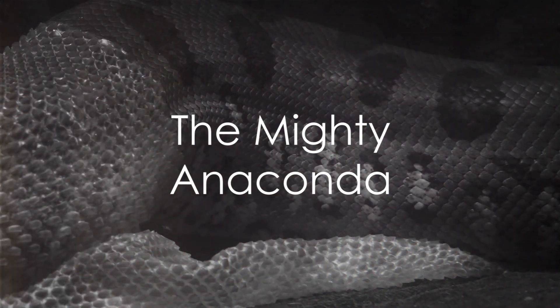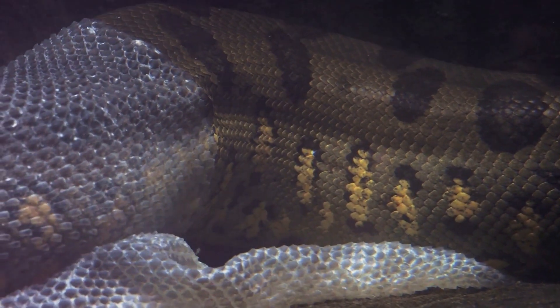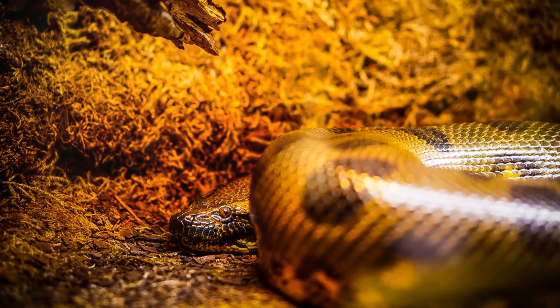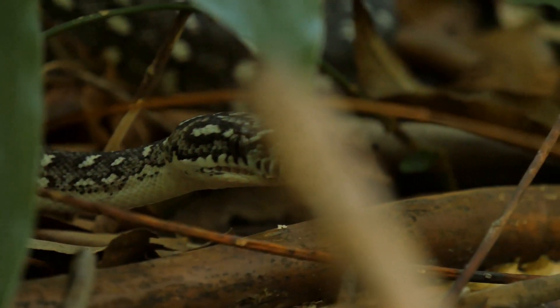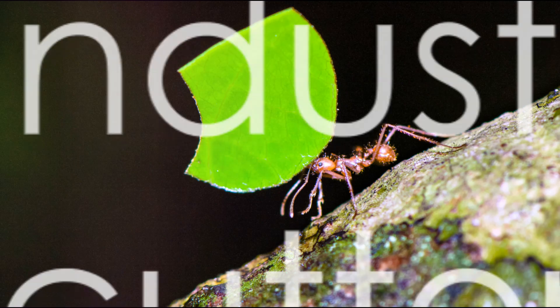Slithering its way into the spotlight next is the anaconda. The largest snake in the world, anacondas can grow up to 29 feet long. While they might seem a bit scary, they play a vital role in the ecosystem by controlling the population of small animals.